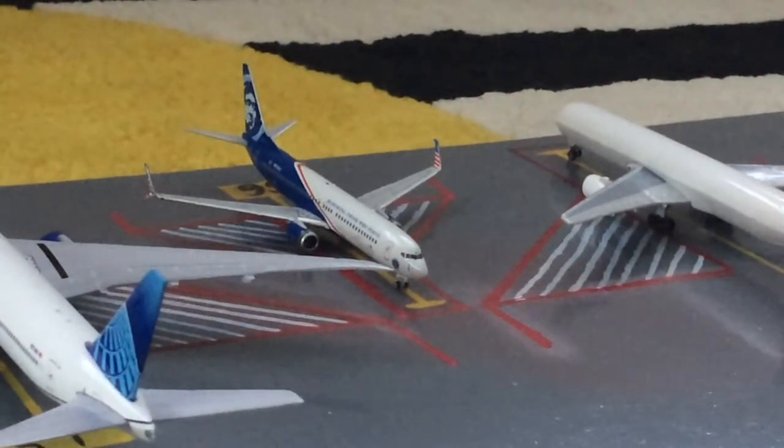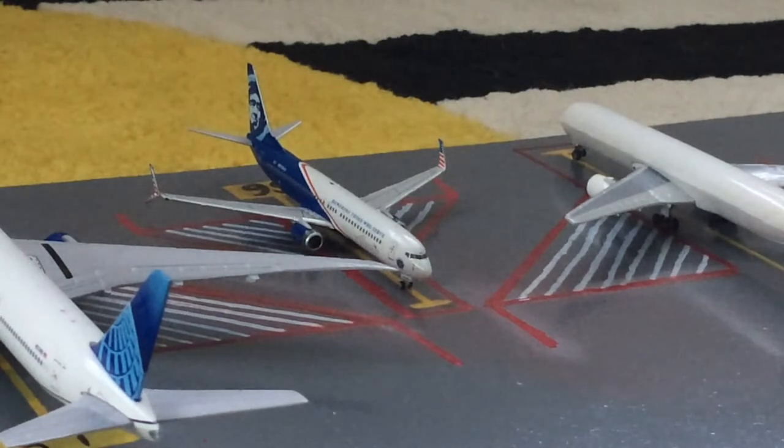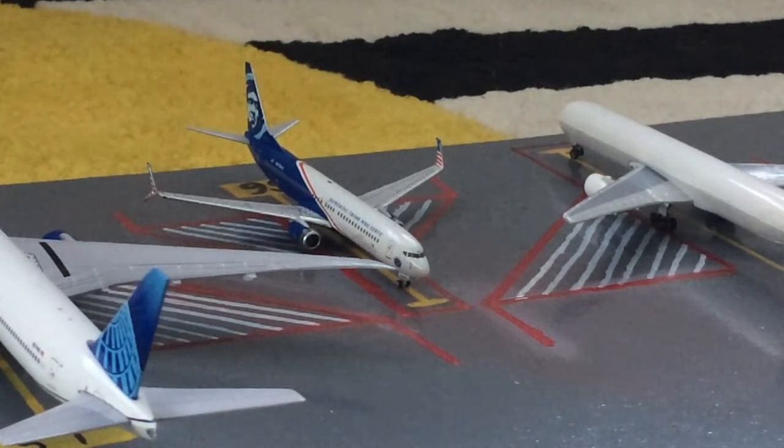Next to the United 777-300 we have this Alaska 737-800 in the 'Honoring Those Who Serve' livery. He just pulled in from his Seattle flight and will be loading up for a flight out to Los Angeles.